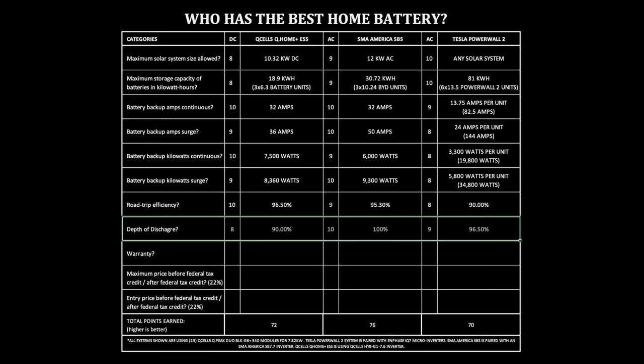Depth of discharge. This is tied to the maximum usable storage capacity discussed earlier — it's basically letting you know how much of the battery you can actually use, which helps you determine the value of the battery, because the more you can use, the better the value. Q-Cells Q-Home ESS: 90% of the batteries. SMA America SBS: 100% of the batteries. Tesla Powerwall 2: 96.5% of the batteries.